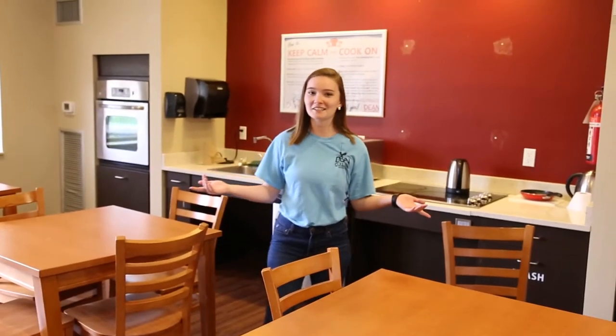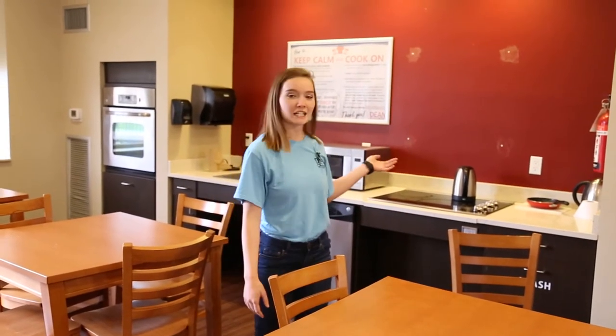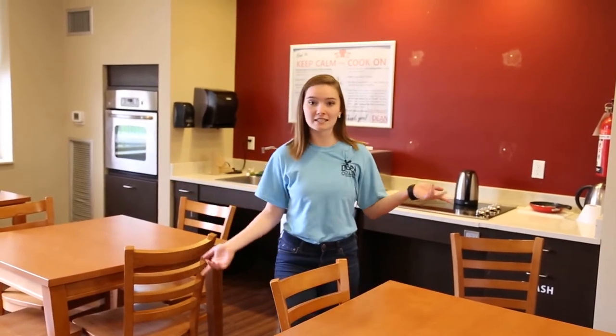Welcome to our Horn Hall lounge where we have a full kitchen area and a lounge for relaxing, studying, and we also have hall programs here.